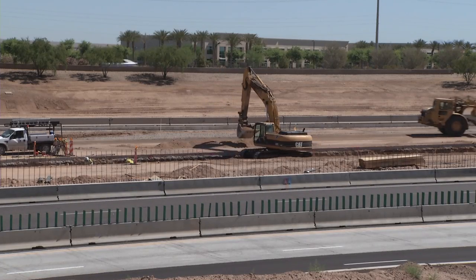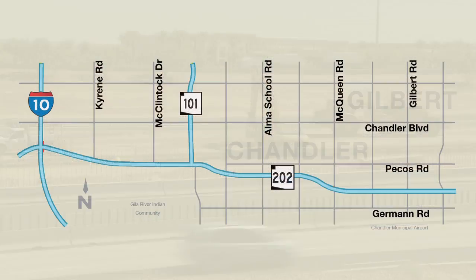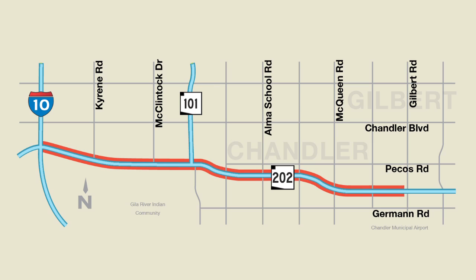We are adding HOV lanes on the Loop 202 Santan between the I-10 Freeway and Gilbert Road. Today we are setting girders for our bridge between the Loop 101 Price Freeway and the Loop 202 Santan.